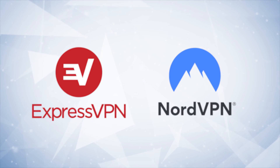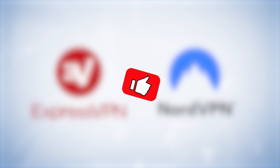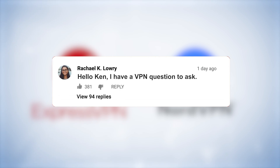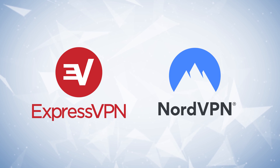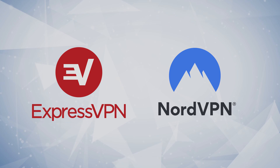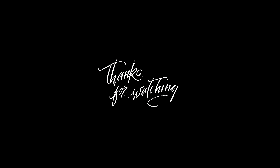Thank you very much for watching — I really appreciate it. Hit that thumbs up if you wouldn't mind, because a good old pat on the back really feels nice sometimes. I also really appreciate your comments and questions — interacting with people who share the same passions is a really special thing. So leave as many as you want and I'll interact with as many as I possibly can. Thank you very much once again. Stay safe out there and I'll see you in the next video.